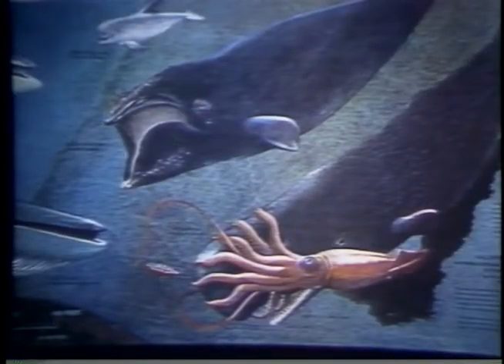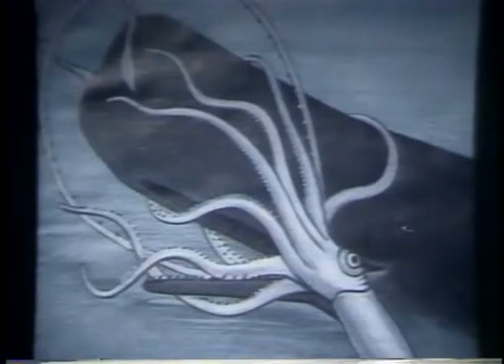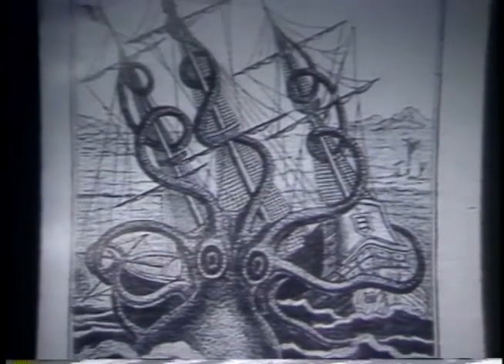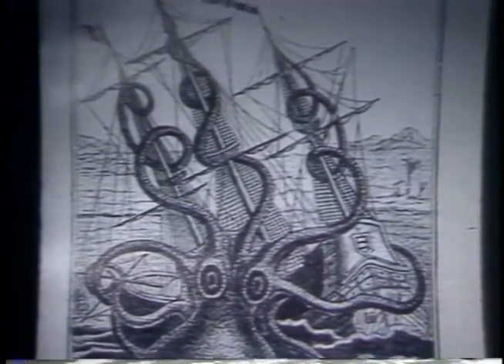Because they're almost never seen by humans, these creatures have been the stuff of legends. But they're not really monsters, says Smithsonian zoologist Clyde Roper. The myths that have been perpetuated through the years are very much exaggerated.